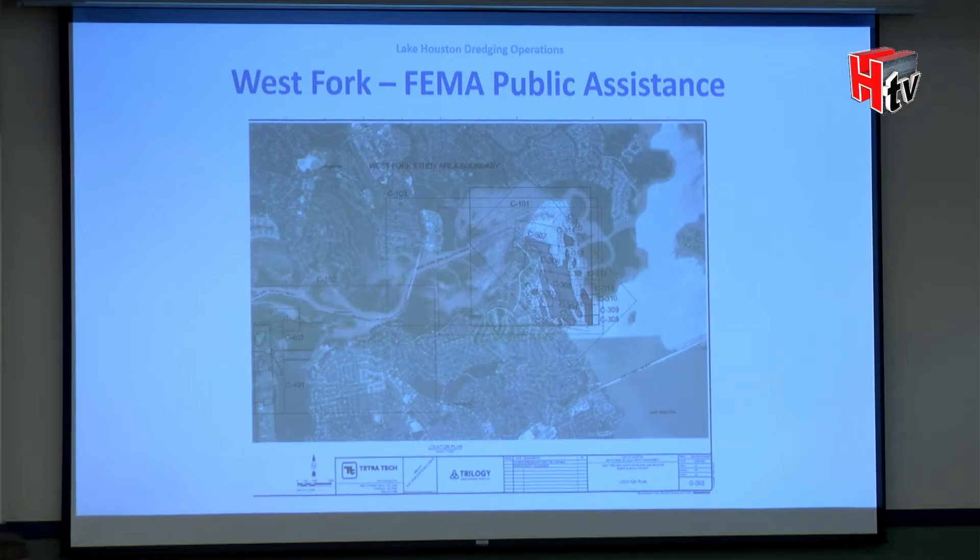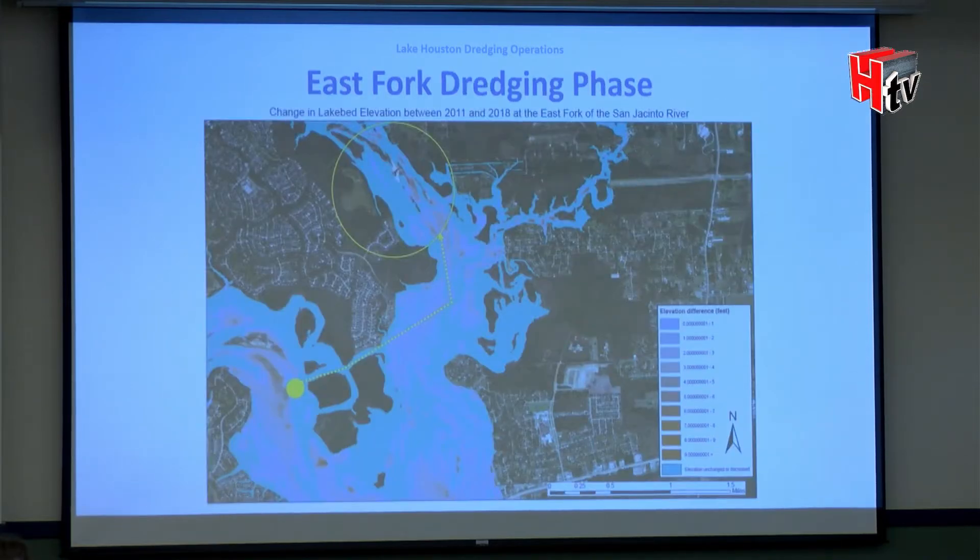We will literally have two contractors working simultaneously — one doing the FEMA project and the other doing the state grant-funded project up on the East Fork.